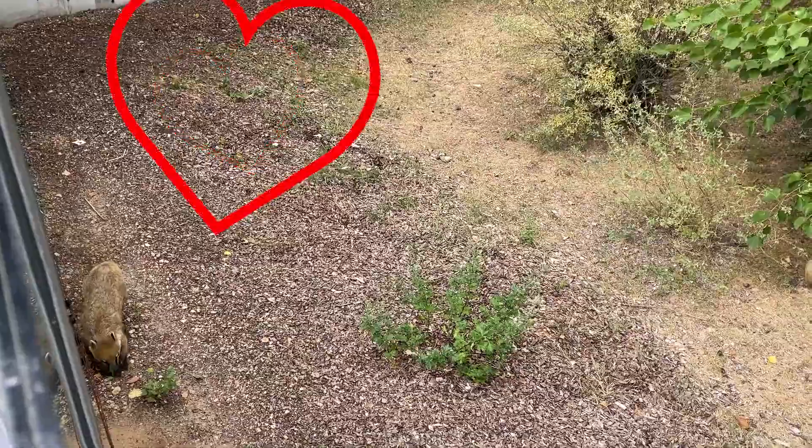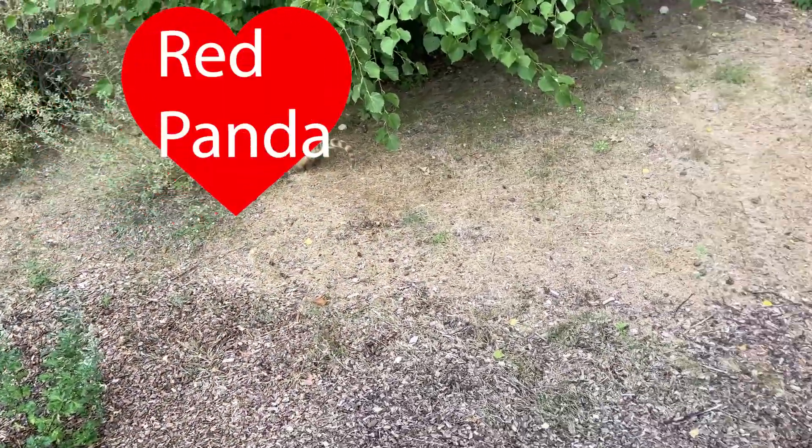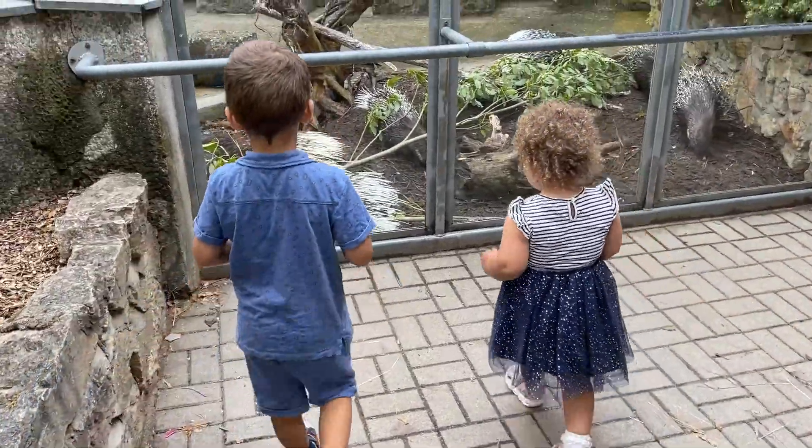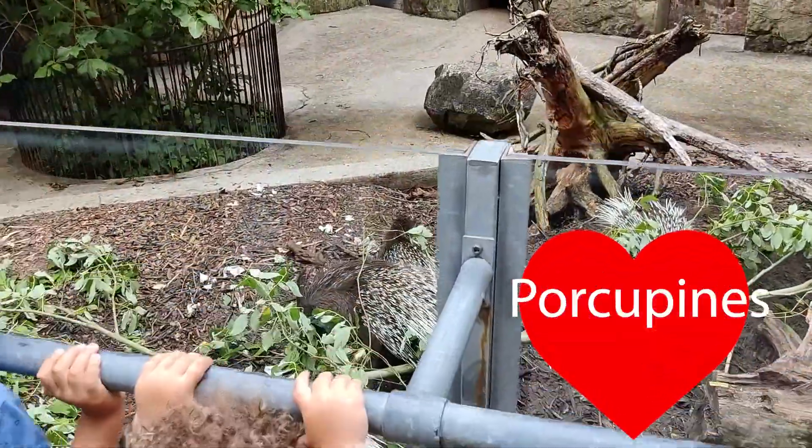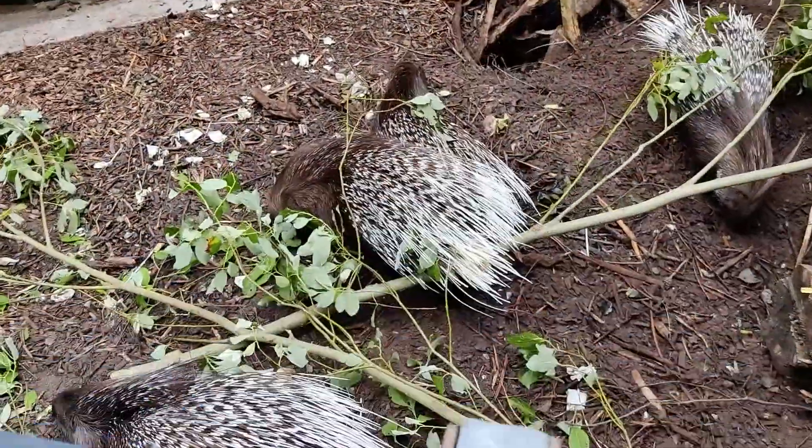Look, look! Red panda! These are porcupines! They are large rodents with coats of sharp spines!